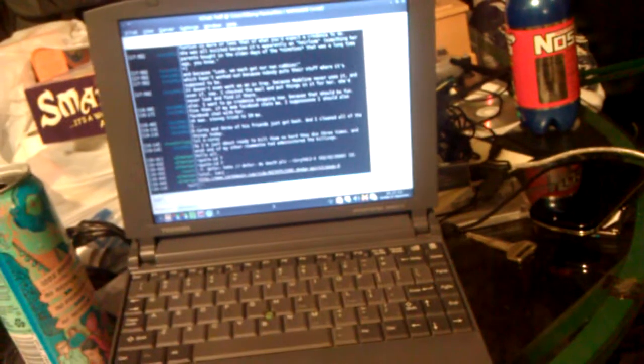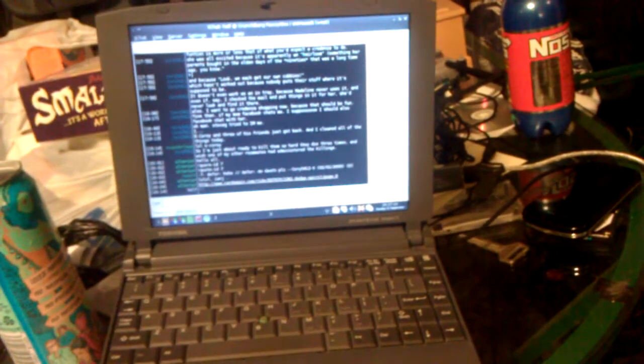I had some people express surprise with a laptop I used every day, so I figured I'd do a little quick video showing it off. It's a, I think 2001 when it was made, Toshiba Portege 3110CT.